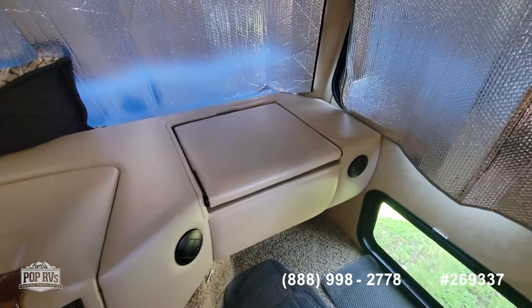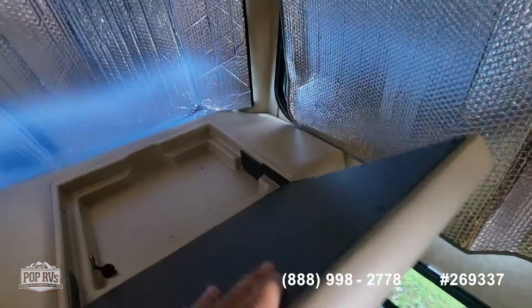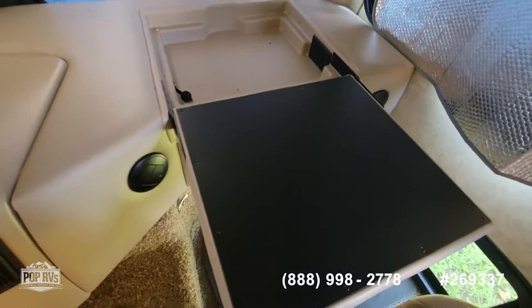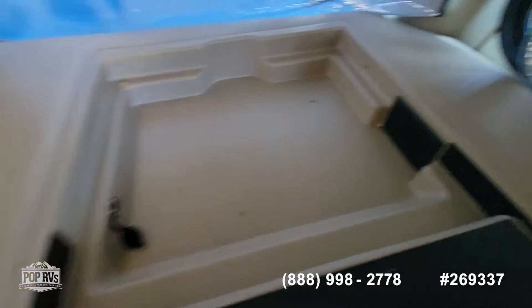The seats are covered, though there is a little bit of an issue with the upholstery — it's a factory thing that has happened to these models before. There is a workstation table at the passenger side, with a 12-volt outlet as well as 110 outlets available.